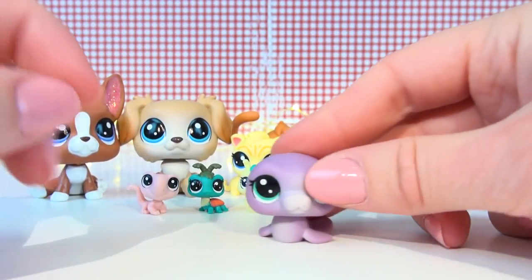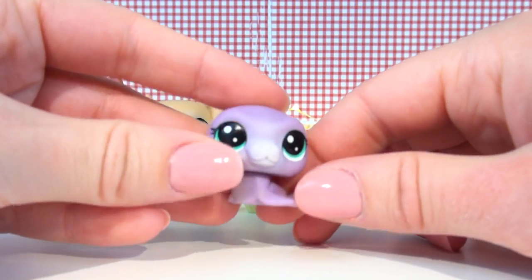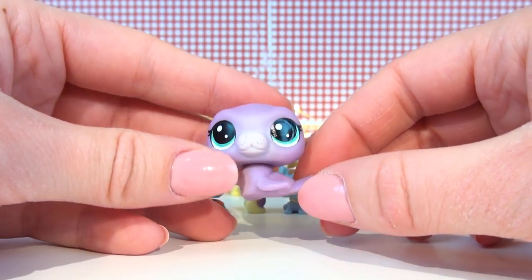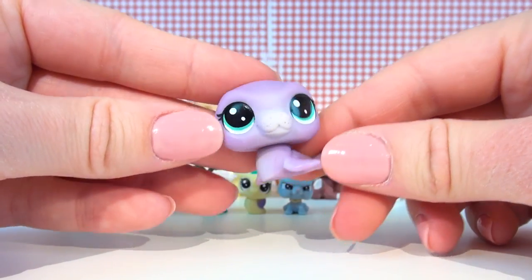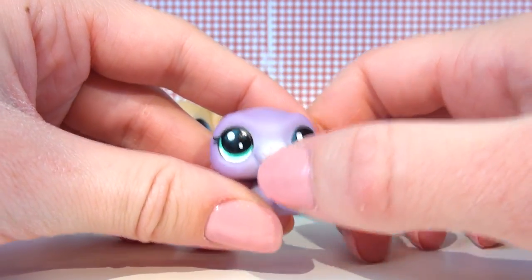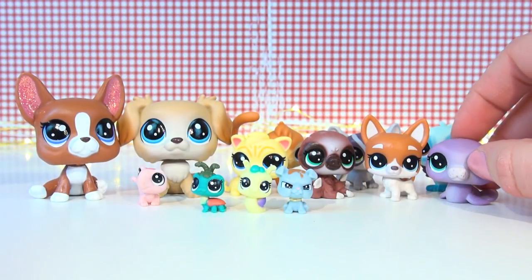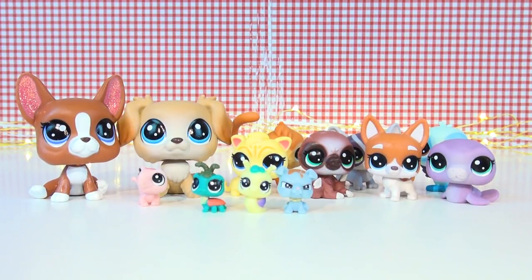And then another one of the reasons I really wanted this package — this is completely new, I think it's the first LPS ever of this kind. I believe it's a manatee. It's just so cute! Look, there are even little details on the nose area. I love having all the first-ever exotic pets when Hasbro makes animals they haven't done before — they're all so unique.